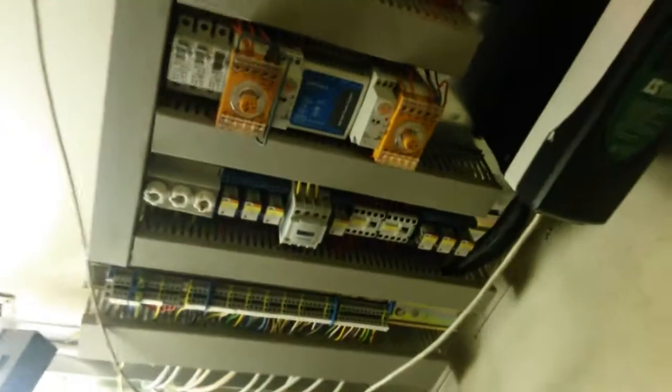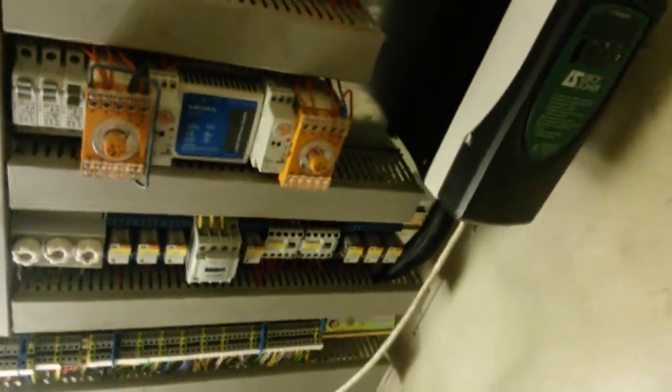Here we have the rotary encoder. There are relays and a frequency converter driven by PC.